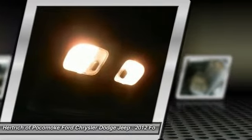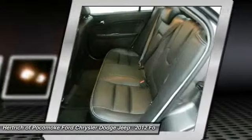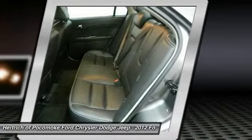Strengths of this model include an available hybrid powertrain, selection of powerful engines, optional all-wheel drive, excellent value, and edgy styling.